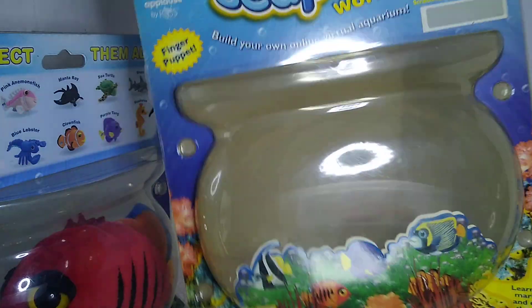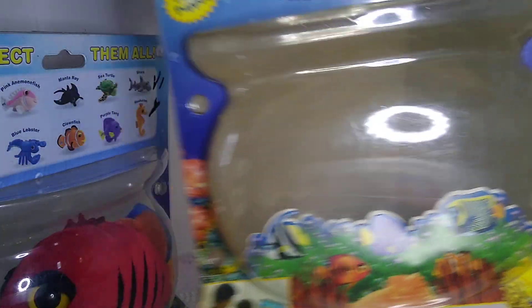This is the Stingray — very colorful, very cute. This box was so yellowed and old, so I unboxed them.